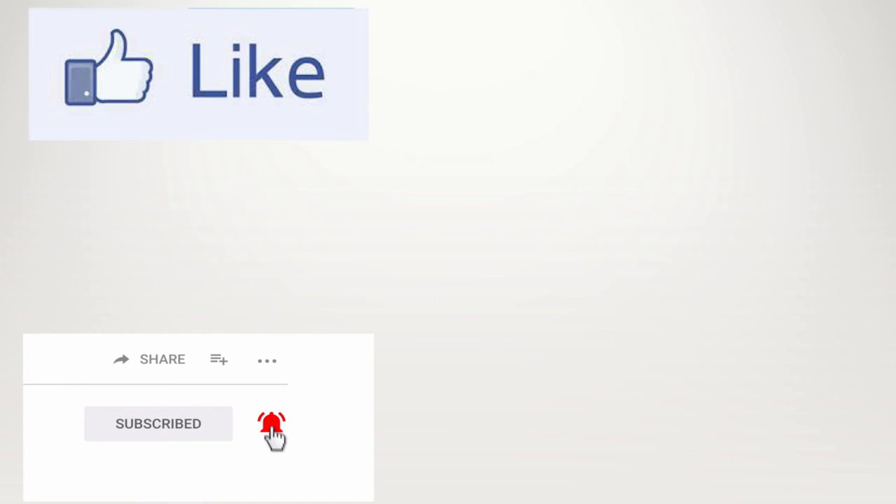Don't forget to hit that bell to get notified each time I release a new video. Thank you so much for watching, and I'll see you in the next video.